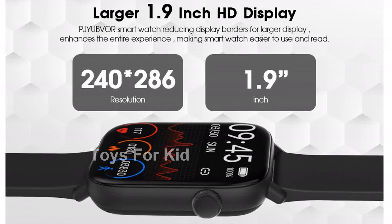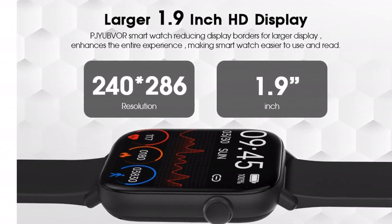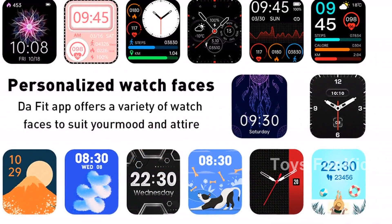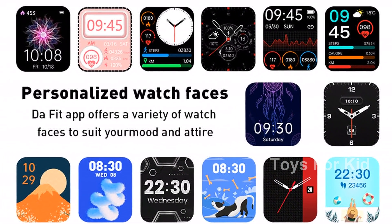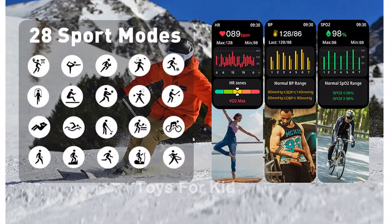This smartwatch also has Bluetooth calling capabilities. With a high-quality speaker, you can answer or make calls directly from your watch — you'll never miss an important call or message again. You'll also receive notifications for app messages like Facebook, WhatsApp, and Twitter.